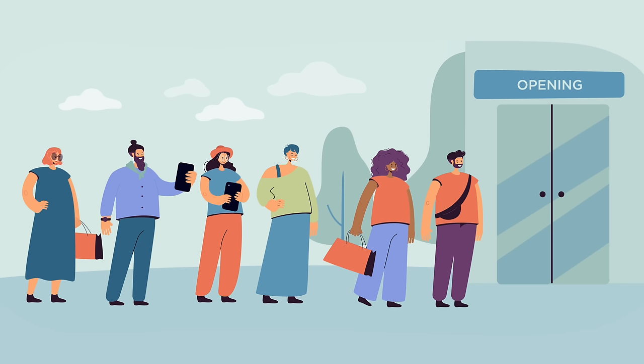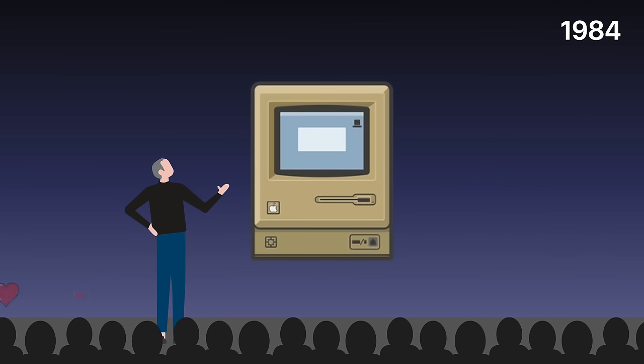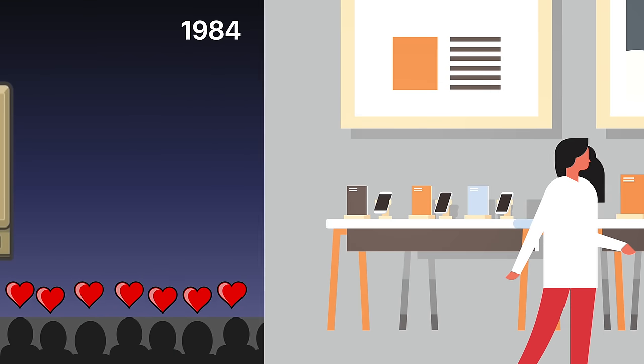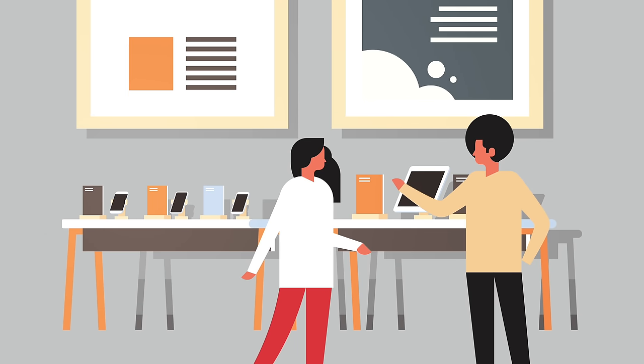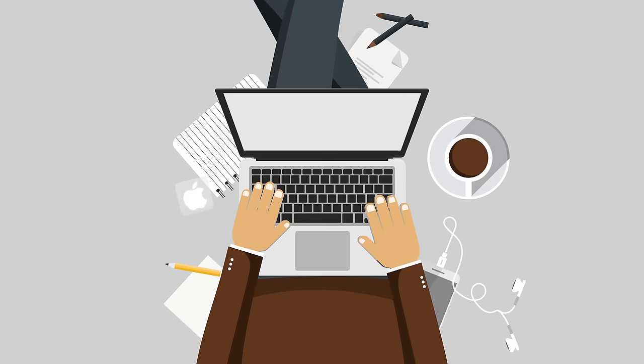Apple has one of the most loyal fan bases in the world, and this has been the case even as far back as 1984, when the original Macintosh was introduced. In fact, when Apple was on the brink of bankruptcy in the 90s, devoted Apple fans reportedly hung around the Mac section of computer stores and recommended them to shoppers. This brand loyalty is fairly unique to Apple, since other tech companies like Microsoft or Google don't have such a dedicated following. Apple recognized this was a competitive advantage and did everything they could to strengthen their fan base, and Apple stickers were a result of that effort.